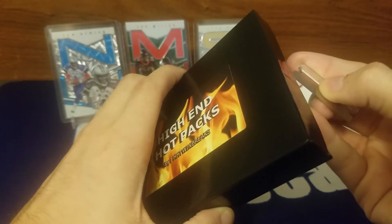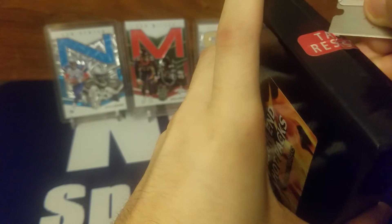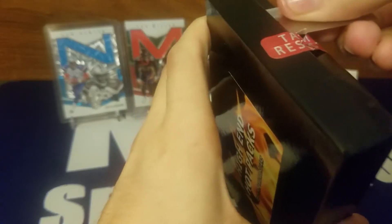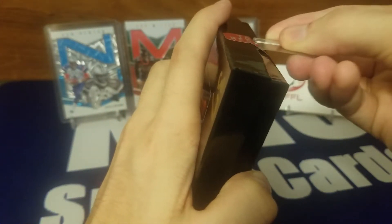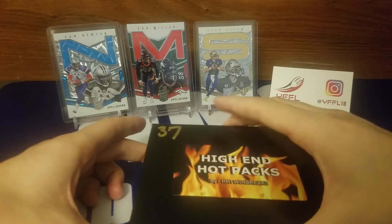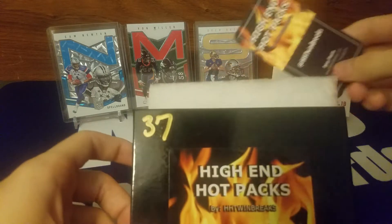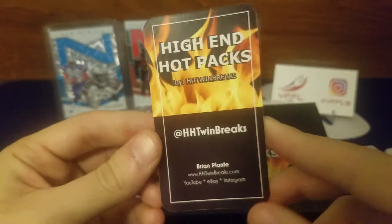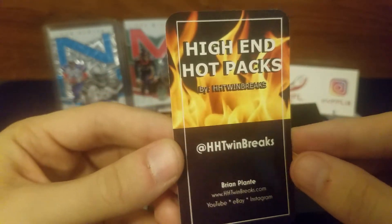Let me tell you guys a little bit about these if you don't know what they are. The guy who does this — his name is Brian, HH Twin Brakes. He does these hot packs, they are $65, and you can check out the checklist online to see what is inside. He puts all of the checklist cards on there so you can see what's in there.